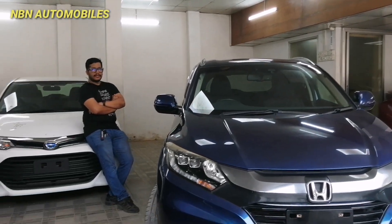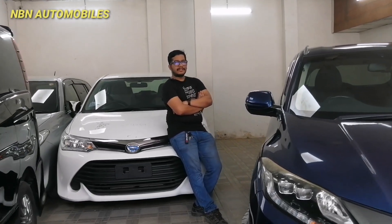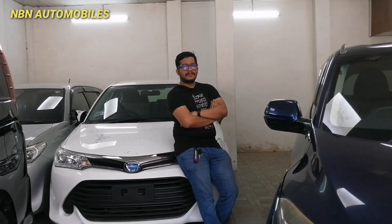Hello everyone, how are you? My name is — Alhamdulillah. How are you? Yes, Alhamdulillah. Let's start.